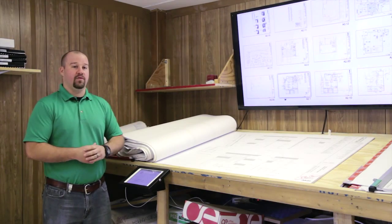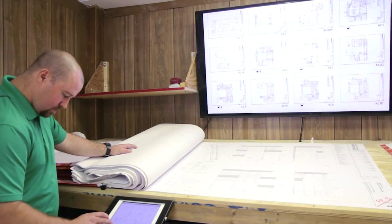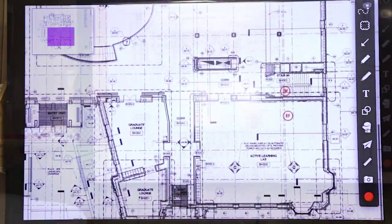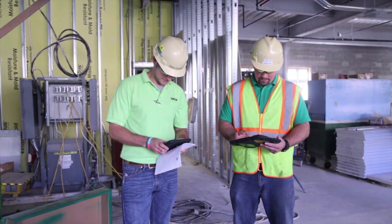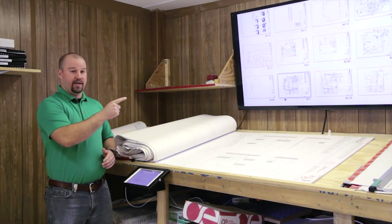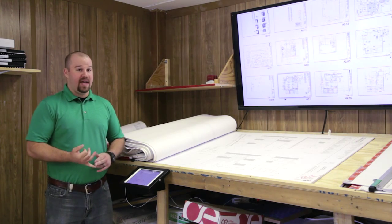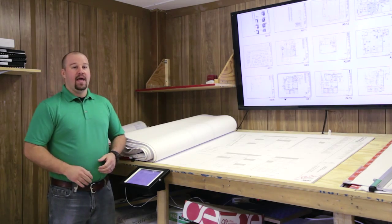With PlanGrid, it allows us to take the electronic document and upload it into the PlanGrid application. I would say it's cutting the time down to a day or two — from easily a week of what we were used to dealing with. From the architects and engineers, we have foremen walking around on the job right now who have iPads, and we also have a workstation on the third floor. Once we get it, you're talking same day or the next day it's already in the application and they have access to it.